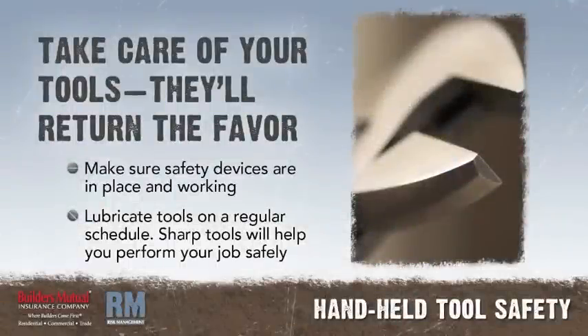Keep all hand tools in good condition. Check to be sure the safety devices are in place and in proper working order. Lubricate your tools on a regular schedule. Keep them sharp and they will help you perform your job safely.